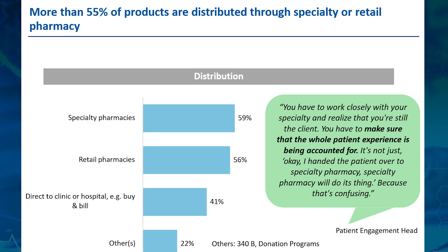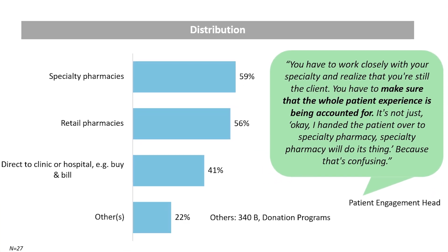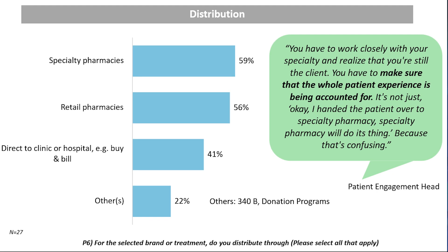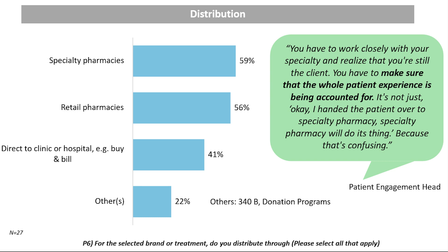Numerous third-party factors such as reimbursement denials, sticker shock at the pharmacy, and pharmacy-driven switching all contribute to the industry-wide stagnation of adherence rates. But what are manufacturers doing to isolate these factors and increase adherence?